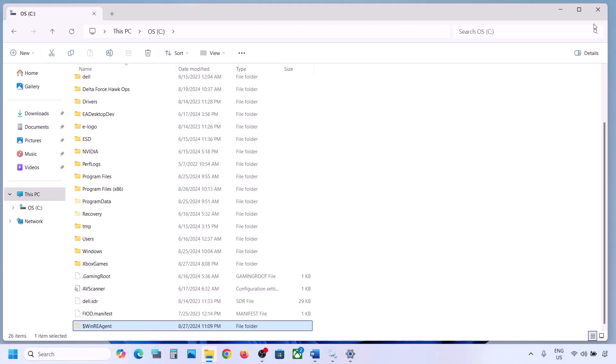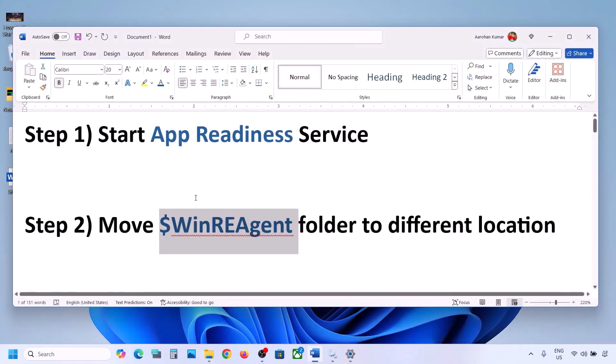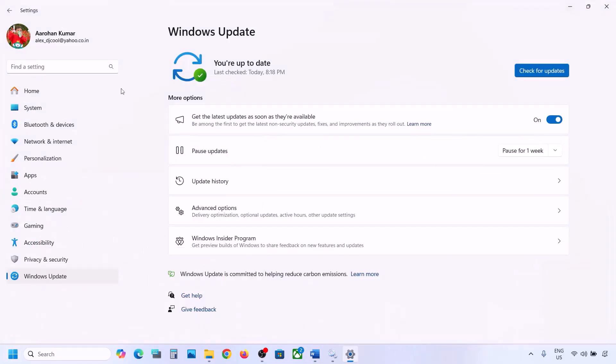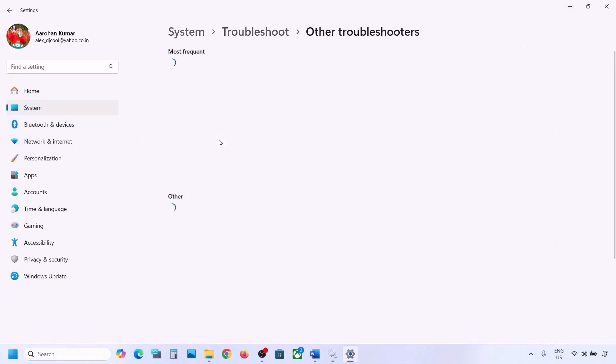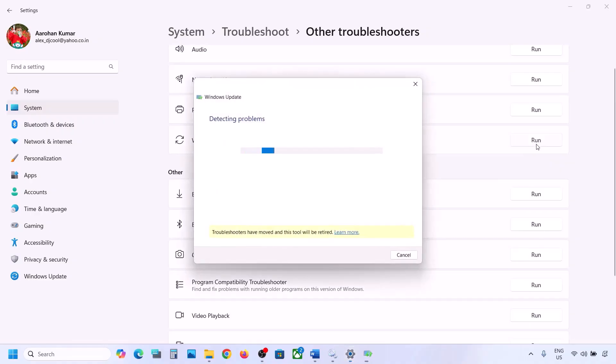After the system restart, you can put the WinRE Agent folder back to the C drive. If still not working, the next step is to run the Update Troubleshooter. Open Windows Settings, go to System, then Troubleshoot, click on Other Troubleshooters, find Windows Update, and click Run. Let the troubleshoot complete, then restart your computer and try updating Windows 11.